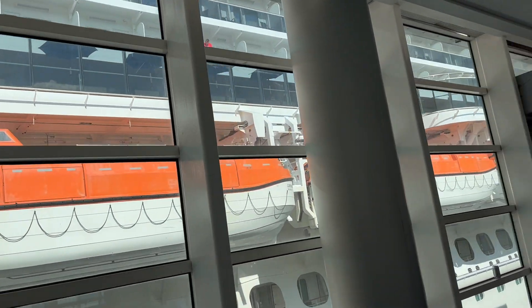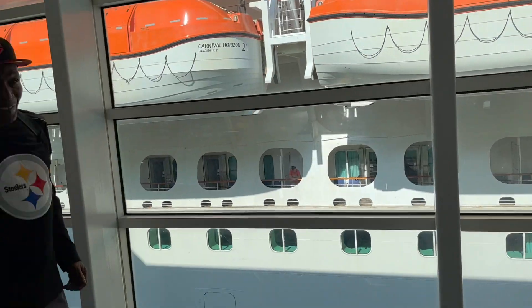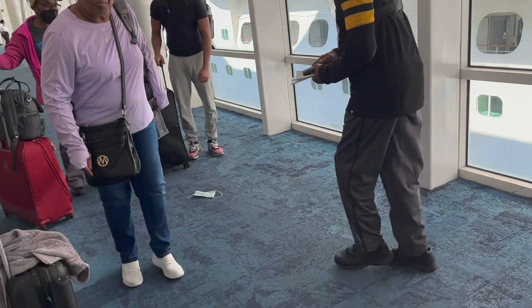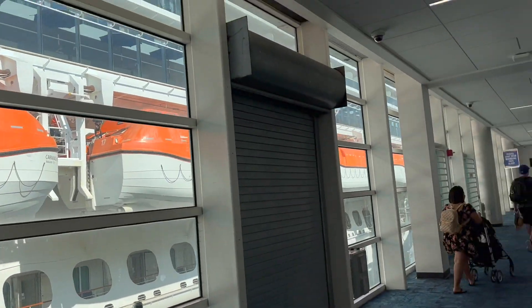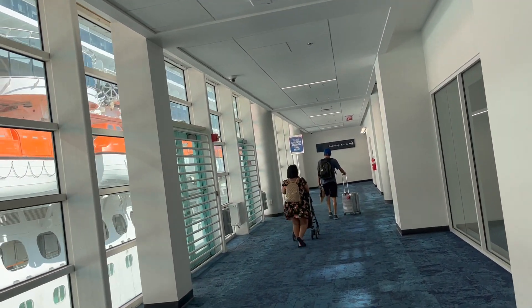Y'all, here goes the ship. Y'all, pray for us — we done already had a rough start. We about to get on. We got to tell the whole story. My mama's luggage ain't fit through security. We thought she was going to have to go back downstairs, but another worker came and pushed it through.